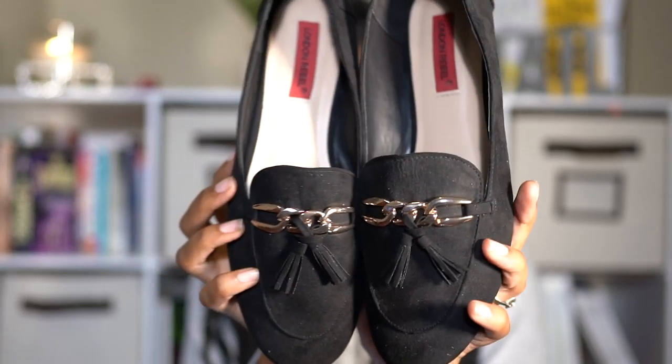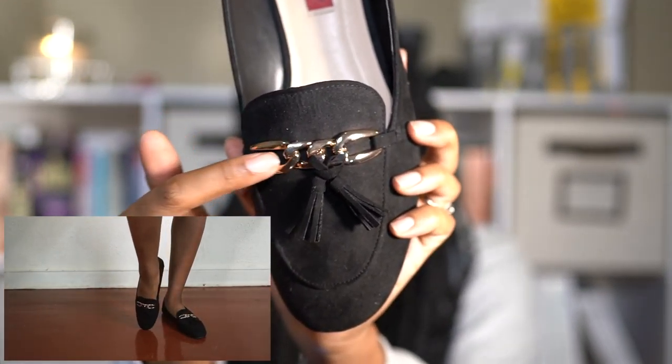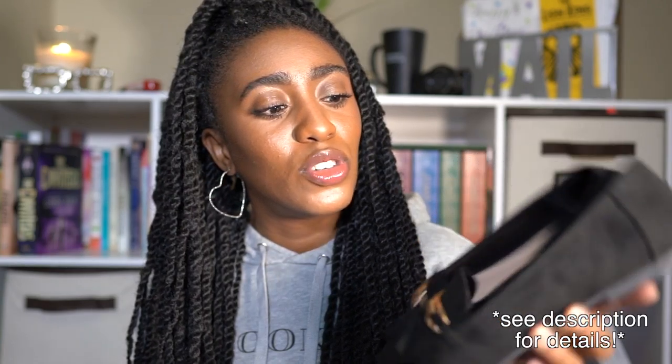Next up are these loafers from London Rebel. What I like a lot about this shoe is this tassel detail and this gold link chain — it gives it a very luxurious vibe. Black and gold is my favorite color combination; it's just so luxe, powerful, and sexy. This shoe retails at $49 and I got mine for literally $14.40 — about a 70% discount. That was a steal, and I believe the sale might still be running on ASOS; you just have to search through their sales section.